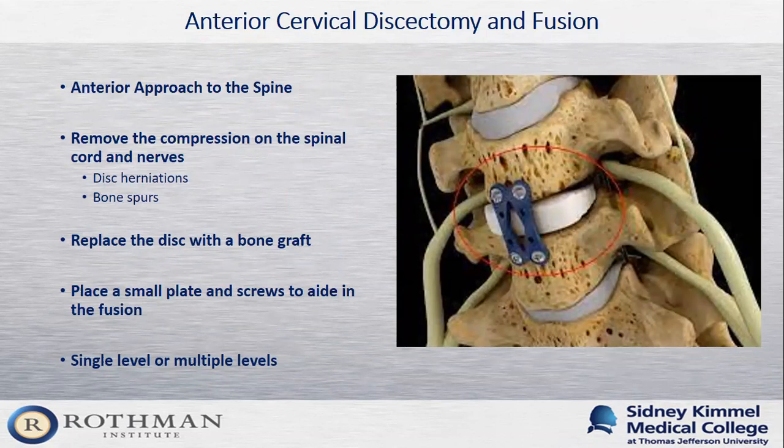One of the more common procedures is an anterior cervical discectomy and fusion, or ACDF. The goal is to remove compression on the spinal cord and nerves by removing the disc herniation and bone spurs from the back of the vertebral body. We replace the disc with a bone graft to allow fusion of the two vertebrae into one bone, and place a small plate and screws on the front of the spine to aid in fusion. This can be performed at one level or multiple levels depending on what each patient needs.